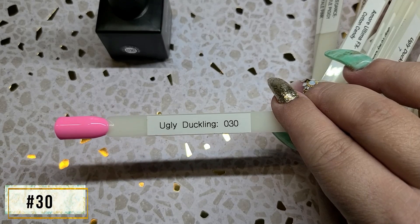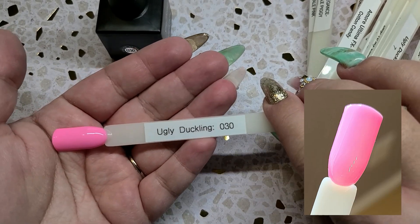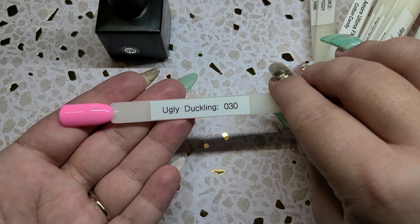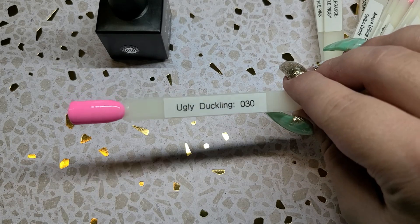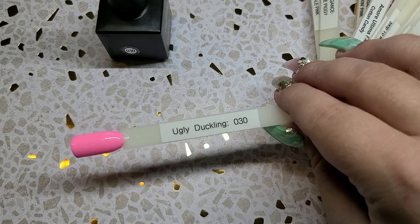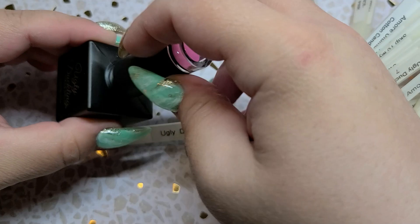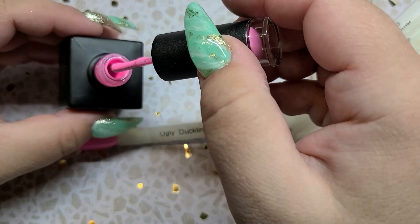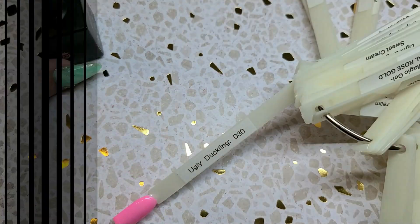Moving on to a true Barbie pink. It looks a little more neon in the camera — in person it is a true Barbie logo pink. I say the Barbie logo because I feel like it's such a universal color that everyone knows. It's such a beautiful, bright and vibrant pink — this is just going to be such a fun one to use in the summertime. It's super pigmented too; this right here is one coat. One coat, that's it.